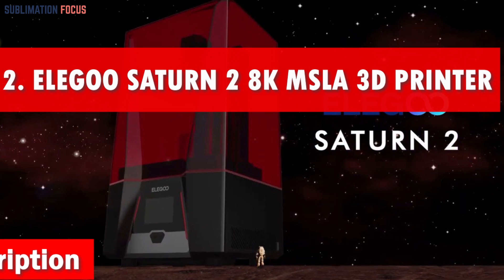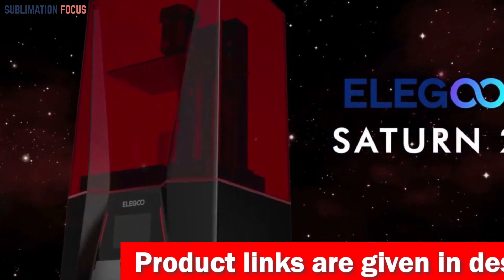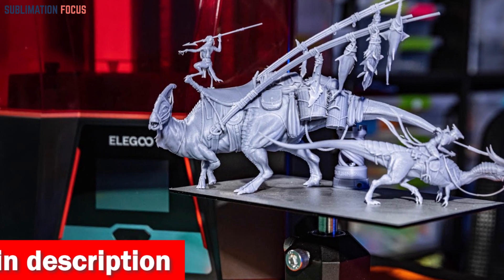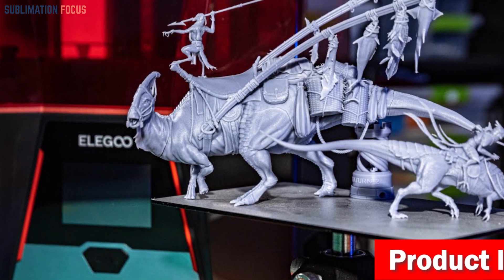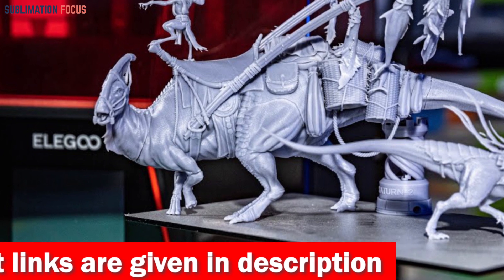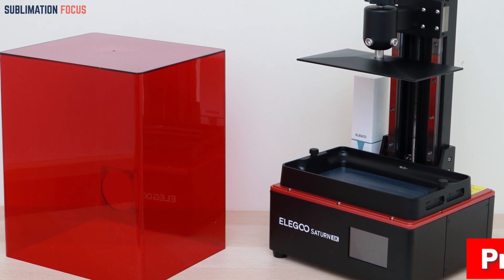Number two is the Elegoo Saturn 2 8K MSLA 3D printer. When it comes to 3D printing on a budget, the Elegoo Saturn 2 8K MSLA 3D printer reigns supreme. Imagine a 10-inch 8K monochrome LCD screen that delivers mind-blowing HD resolution, allowing you to bring your designs to life with incredible detail. With an ultra-fine XY resolution of 28.5 microns, your prints will be jaw-dropping. The scratch-resistant tempered glass above the LCD screen ensures perfect light transmission and protects your investment with its 9H hardness. With 48 UV LED lights and an advanced Fresnel collimating lens system, the light source guarantees exceptional printing accuracy and a beautifully smooth surface finish.